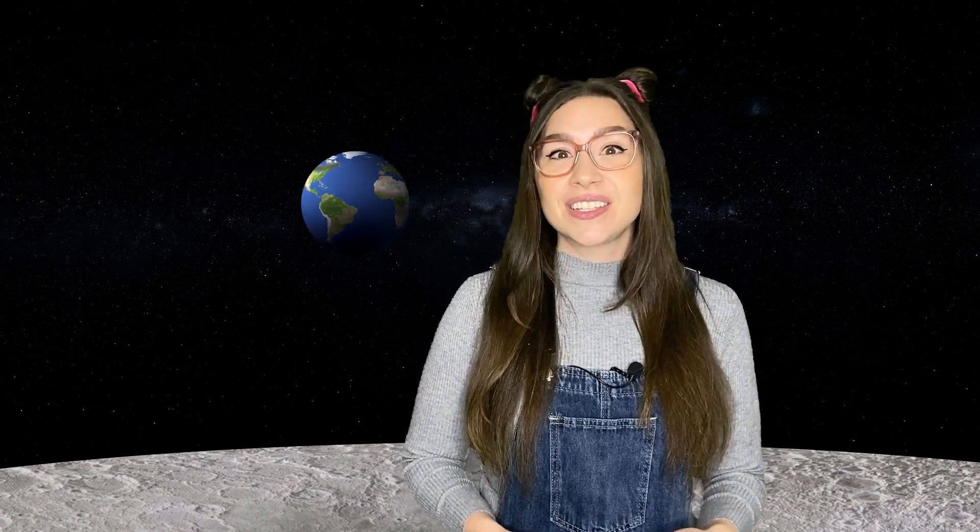Since then, we've sent many rovers and satellites to explore even more. These robotic explorers have taught us so much about the moon's geology, what it's made of, and what we could do on future missions.